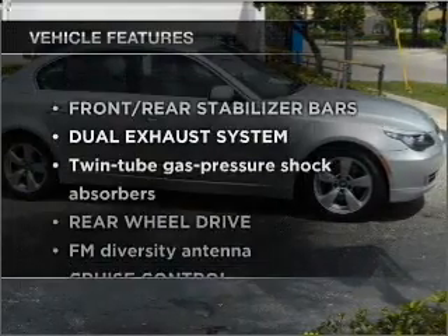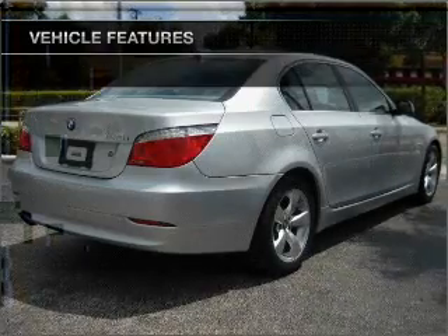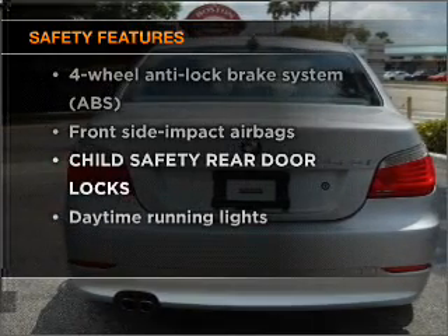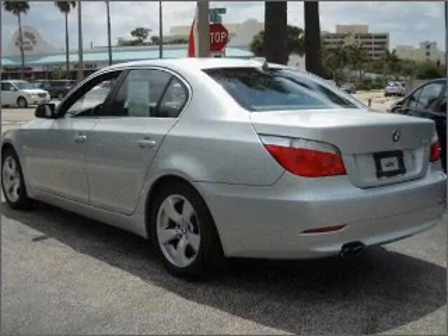Enjoy these notable features that are included in this ride: power door locks, power windows, power steering, cruise control. And for your peace of mind, the following safety equipment is included: stability control, daytime running lights. Call today to schedule a test drive.